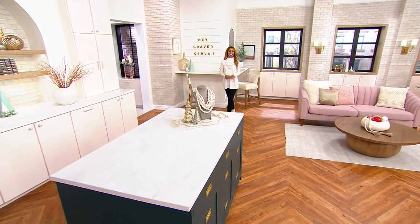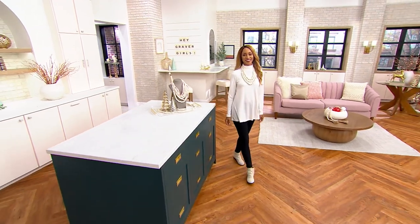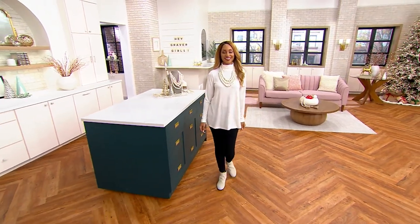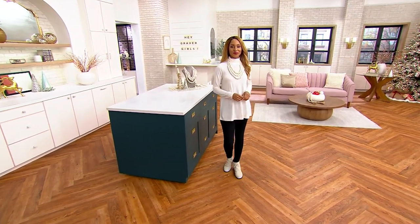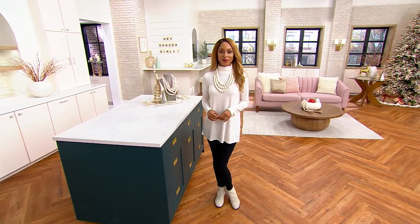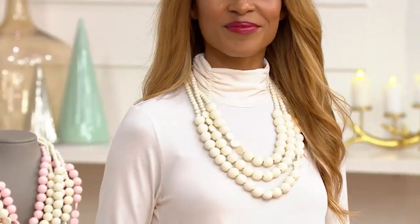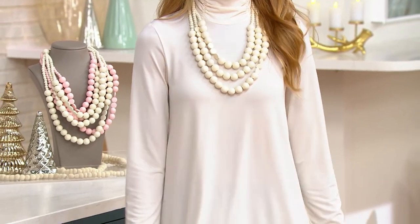I want you to know that this set of two tunics happens to be the number one fabric here on QVC — the liquid knit — which is smooth and silky with a beautiful hand and drape. It doesn't wrinkle, is perfect to pack, and makes you look beautiful and polished all the time. This set of two is an amazing sale price.